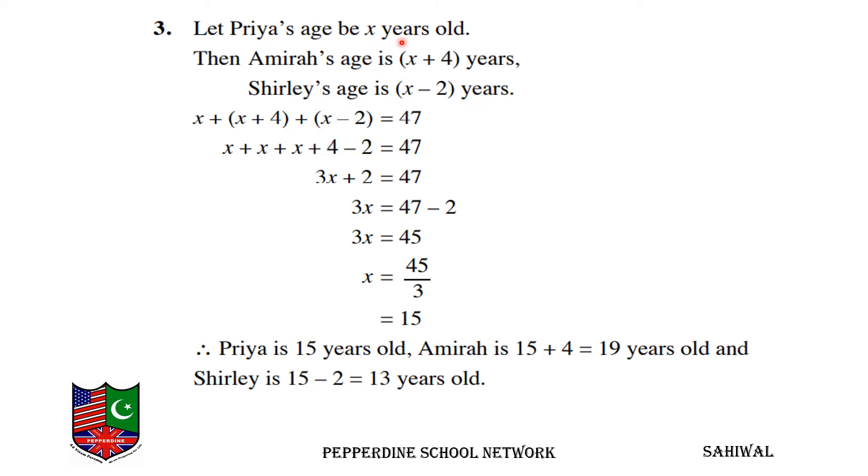Let Priya's age be x years old. Then Amira's age is x plus 4, since Amira is 4 years older than Priya.